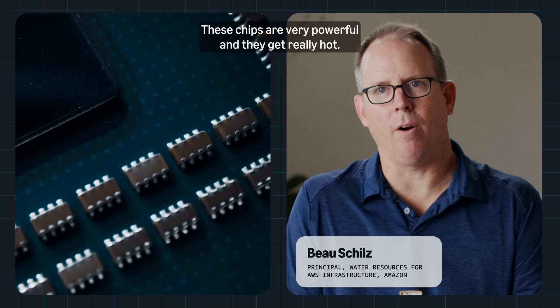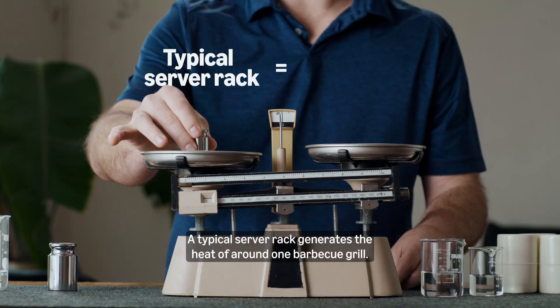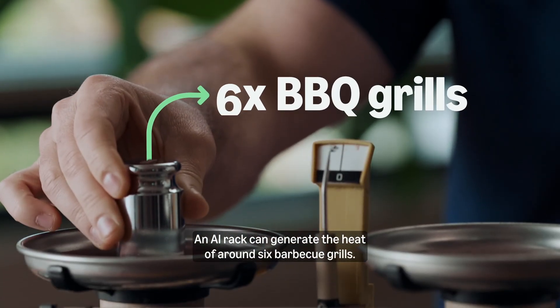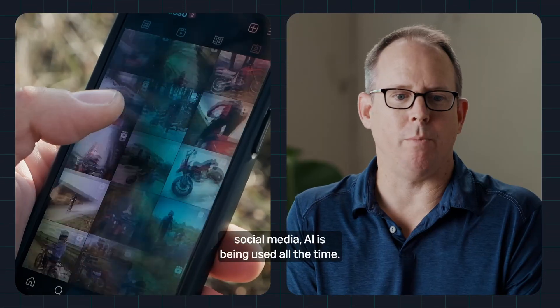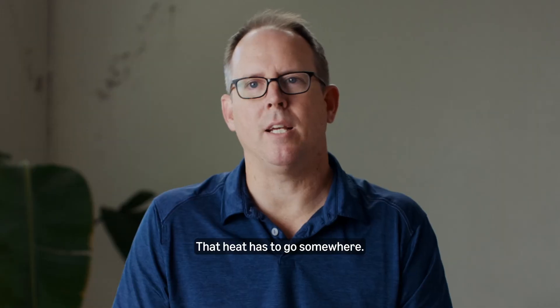These chips are very powerful, and they get really hot. A typical server rack generates the heat of around one barbecue grill. An AI rack can generate the heat of around six barbecue grills. Whenever you ask your phone to help navigate you, streaming services, social media — AI is being used all the time. That heat has to go somewhere.